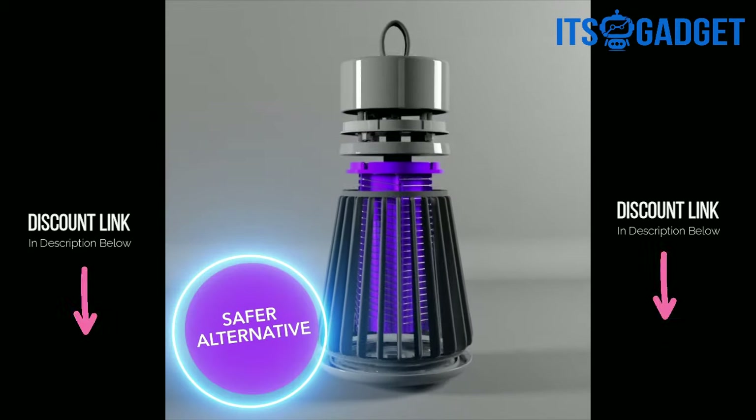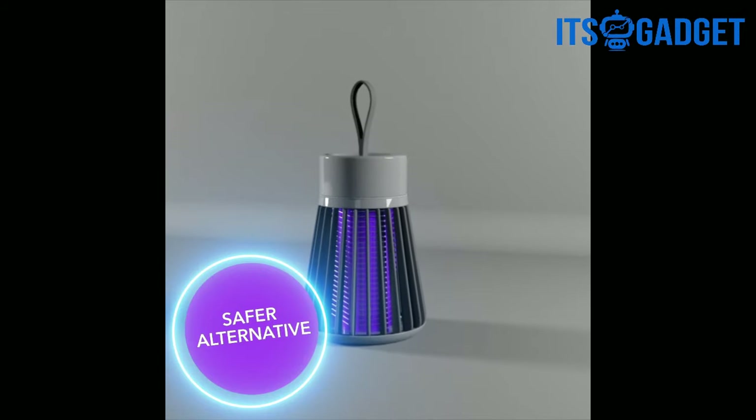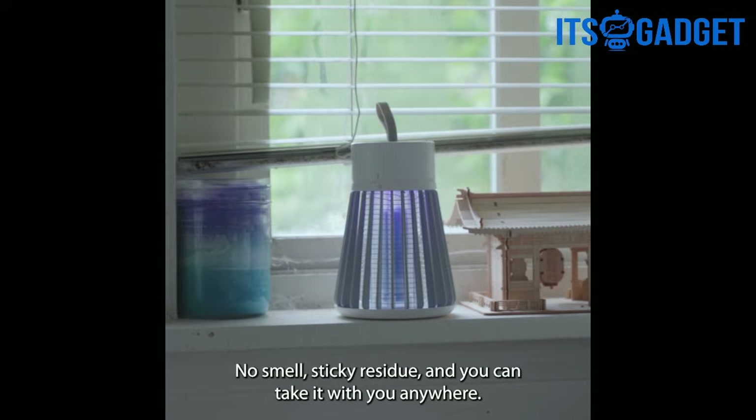This is exactly why everyone needs this product. It's the safer alternative, especially if you have kids. No smell, no sticky residue, and you can take it with you anywhere.